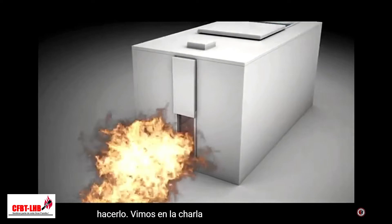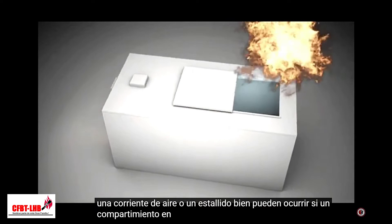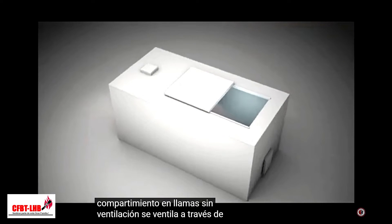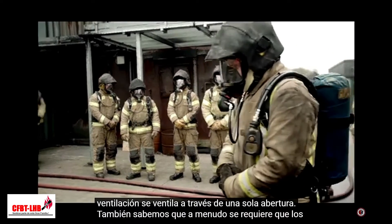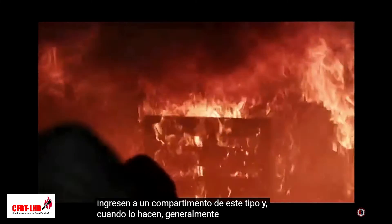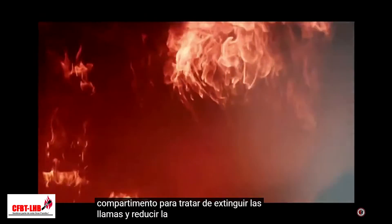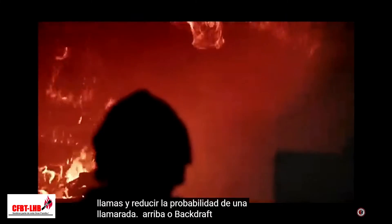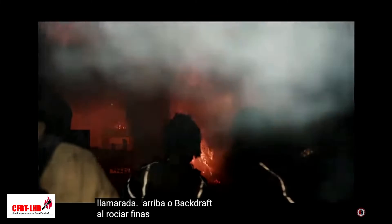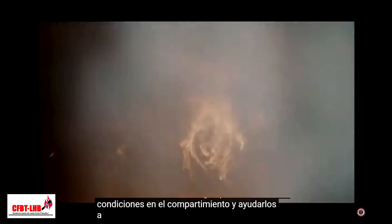We saw in Tech Talk 1 that a backdraft or flare-up may well occur if an underventilated compartment on fire is ventilated through a single opening. We also know that firefighters are often required to enter such a compartment, and when they do they typically use the application of water spray directly into the hot upper layer of gases in the compartment to try and extinguish the flames and reduce the likelihood of a flare-up or backdraft. In spraying fine water droplets into the hot upper gas layer, they're using the gas cooling technique to control conditions in the compartment and help them extinguish the fire.